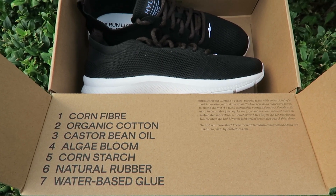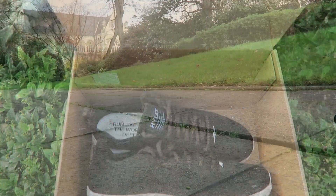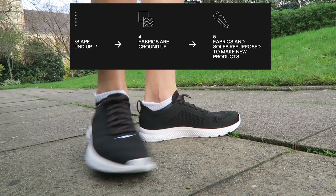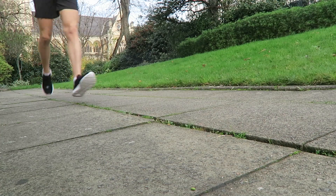These shoes are made from corn and algae, as well as a few other natural materials. The company is called Hilo Athletics and they have created the world's most sustainable running shoe. They encourage the buyer to send the shoes back to them after they have worn out so that they can recycle them into more shoes. They are super comfortable and I'd highly recommend you get a pair.